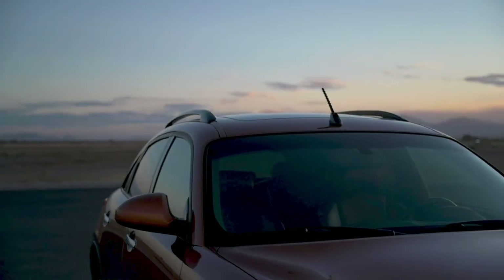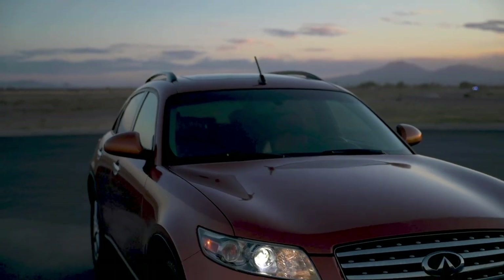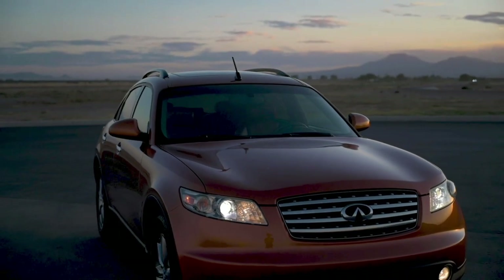The first time you saw an FX on the street, it was quite shocking — it was almost as if a show car had landed on the streets. You have to take yourself back almost 20 years when it was being drawn; there was nothing like it.